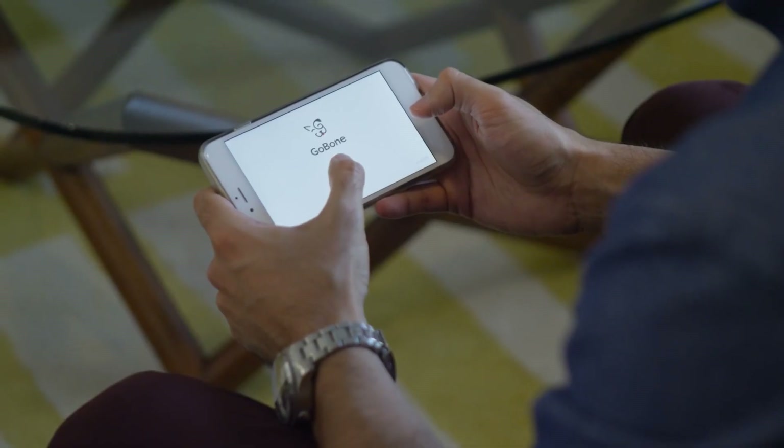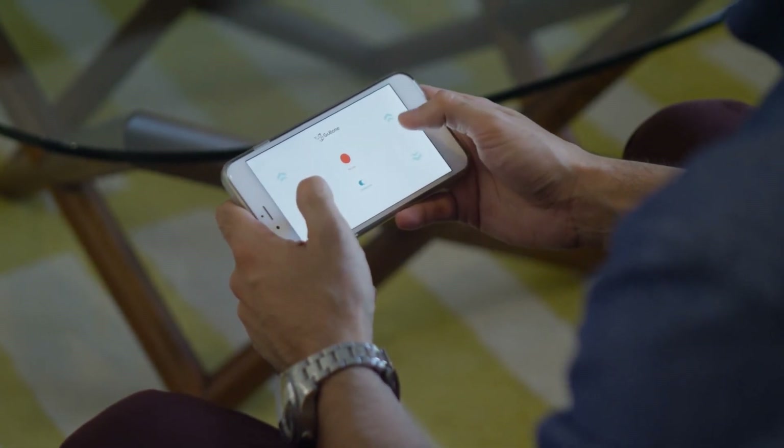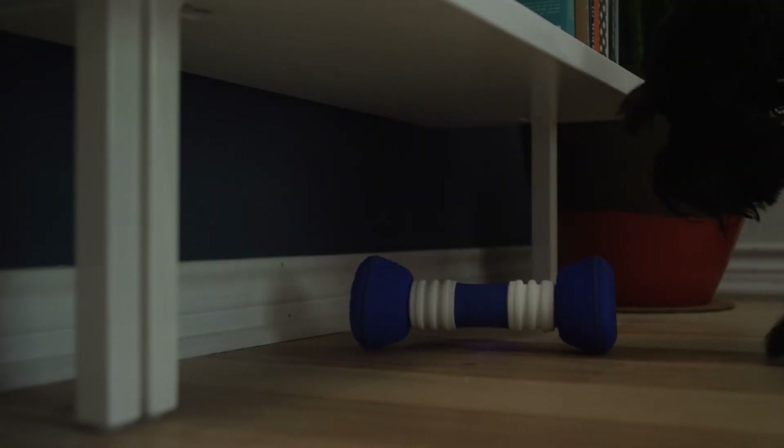The Go Bone is also very smart. It actually personalizes its experience to your dog based on their breed, weight, age, and behavior. When you're ready to get in on the action, you can instantly take control of the Go Bone through the mobile app. Interactive games like Go Bone Fetch and Go Bone Hide and Seek turn the Go Bone into an interactive gaming device for you and your pup.